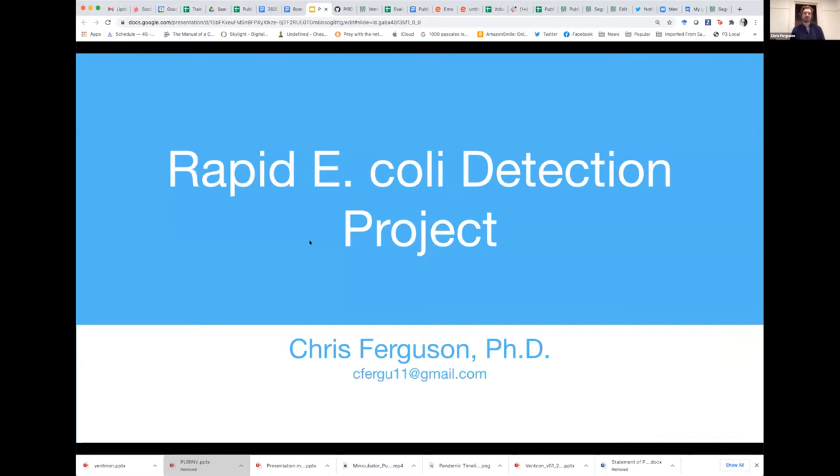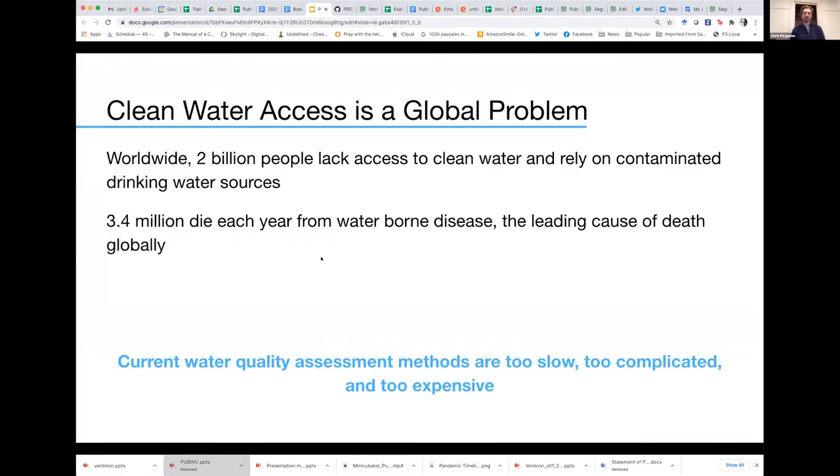At the core of this project, the real motivation is this global water crisis. We're all very familiar with the pandemic right now, but due to widespread lack of access to clean drinking water, these waterborne diseases actually end up killing more people per year than COVID has killed in the time it's been running rampant. This is a very big problem that has been ongoing for a very long time and does not have an easy solution.